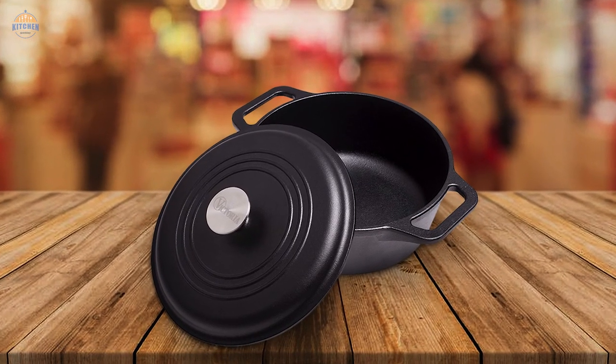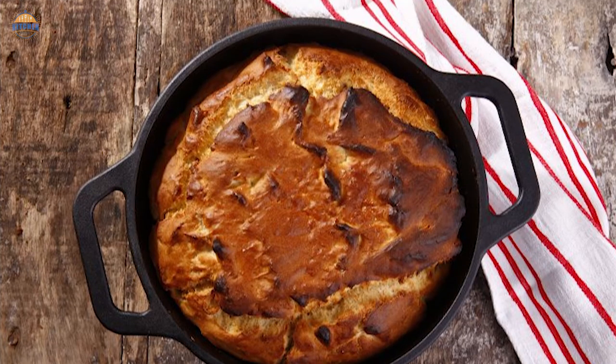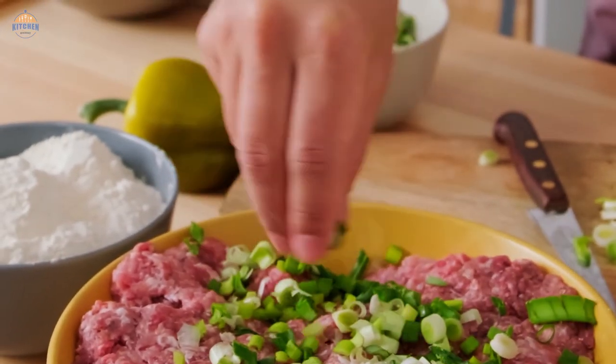Appearance: Cast iron Dutch ovens are usually well-designed with a nice appearance, and they can serve as a statement piece in any kitchen. Price: Cast iron Dutch ovens are not cheap — they are usually expensive, but they are worth the investment.